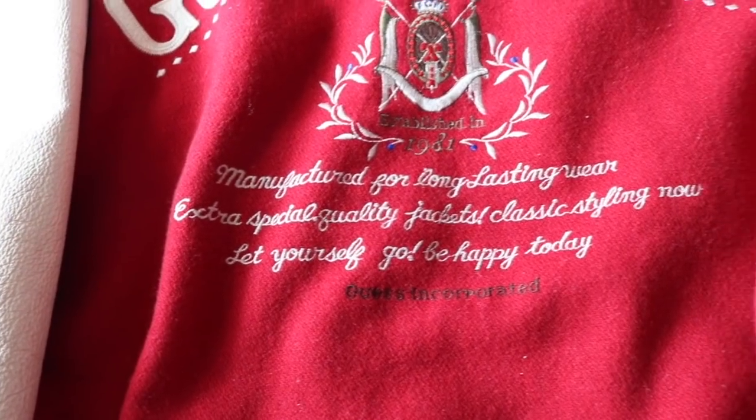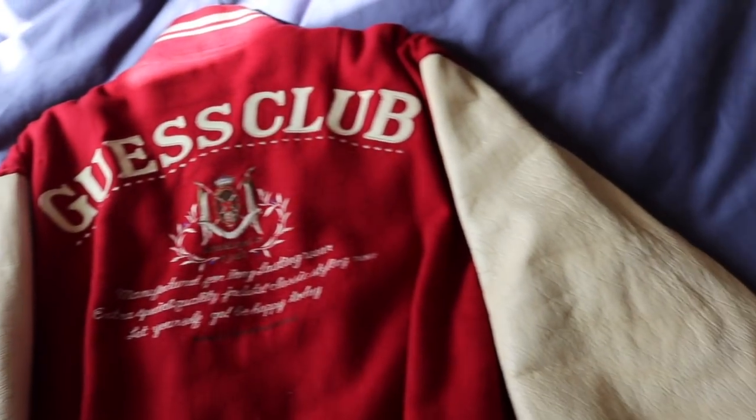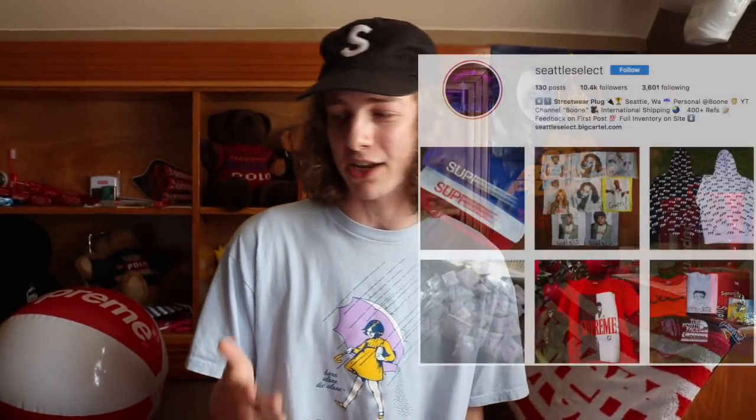On the back you have this long little scripture, and this insane crest-looking logo established in 1981. On the front we got the huge Guess patch, which looks like some carpet material. We got Guess all over this thing — down the buttons, on the back, on the front. I love that the arms are leather and the rest is wool. Obviously I cannot wear this right now because it's sunny outside, but I have this one for sale on Seattle Select. Honestly though, I'm probably going to hold on to it since the season's not right for it.